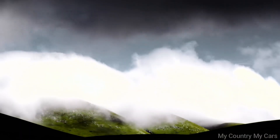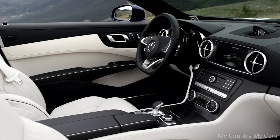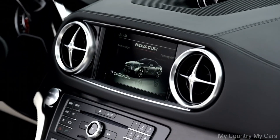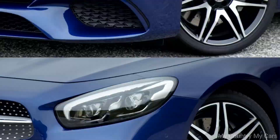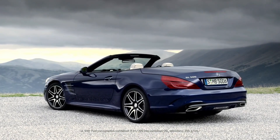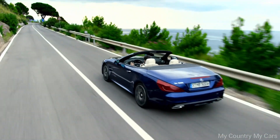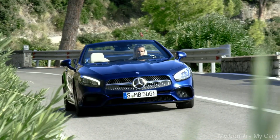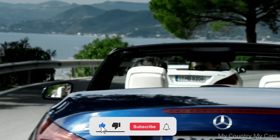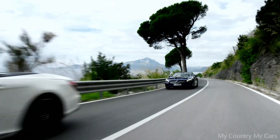Inside, the SL is luxurious and comfortable, with high-quality materials and advanced technology features. The seats are supportive and spacious, and the convertible top can be operated remotely using a smartphone app. It also offers advanced safety features such as adaptive cruise control and lane departure warning. Overall, the Mercedes-Benz SL is a well-designed luxury convertible that offers a comfortable and enjoyable driving experience. Its price point may be a barrier for some buyers, but for those who can afford it, the SL is a great choice.